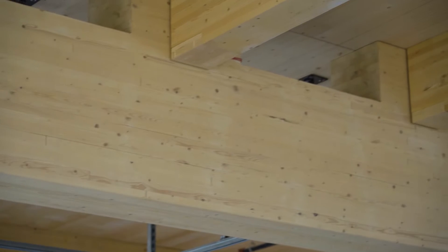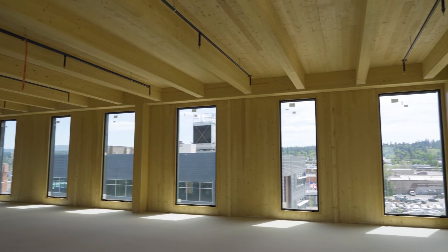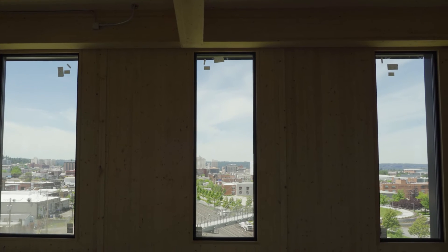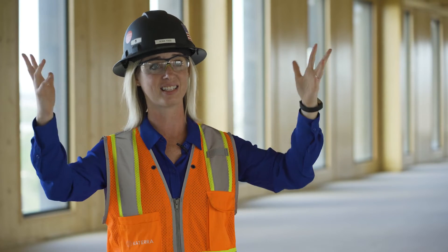My hope when visitors enter this building is that they truly get a feel for the life that we've been able to keep in this structure. They call it biophilia — a love of life. And I think that the way our design team was able to maintain open spaces, maintain lots of light coming through the space, and also making sure that the important parts of this structure, which is the wood, stay highlighted.